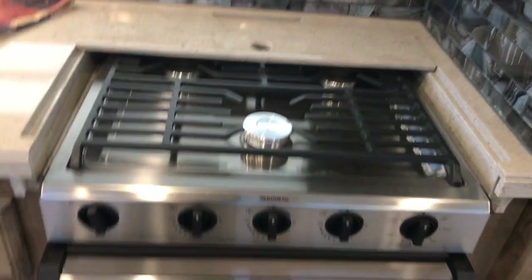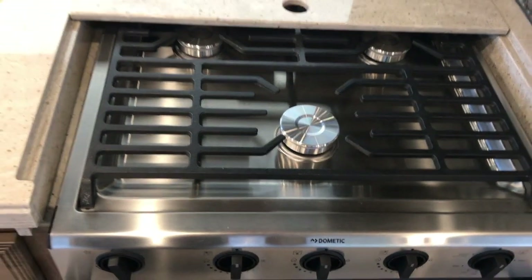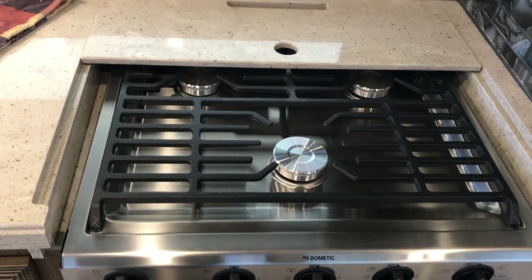Also new is the Dometic sealed burners with nice cast iron grates.